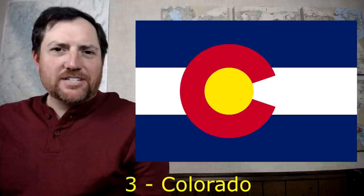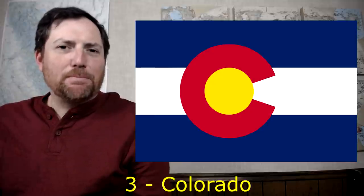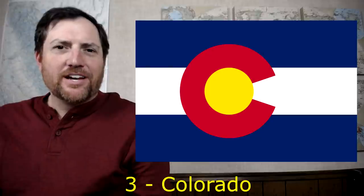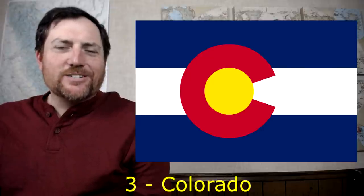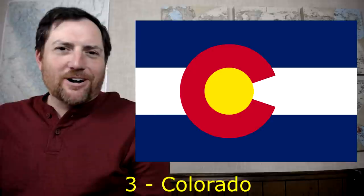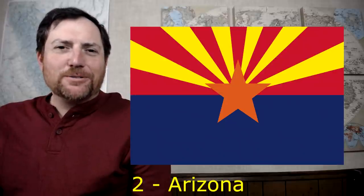At number three is Colorado. This is a perfect example of what you can achieve with good design. You could give a politician and an artist some crayons and a piece of paper and say 'make a flag with blue and white stripes, a red C, and a yellow circle' — the politician will come up with something hideous, the artist will come up with this. A good artist can make a really good design look simple, but it's really hard to do. This is a beautiful flag. At number two is Arizona — another very unique flag that looks really nice flying. It's very representative of the state, with the red and yellow rays looking like the sun because it's super hot there. At the time the flag was designed there was actually water in the Colorado River, which is what the blue represents. A very unique look and cool design that fits Arizona very well.